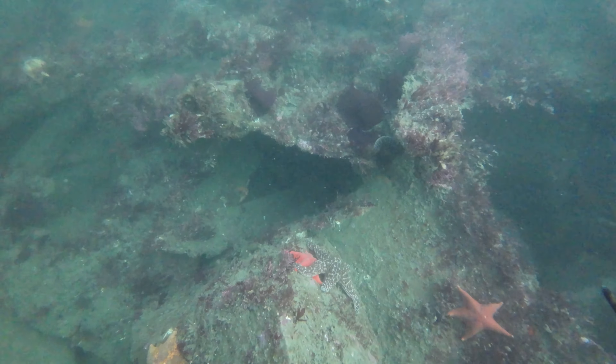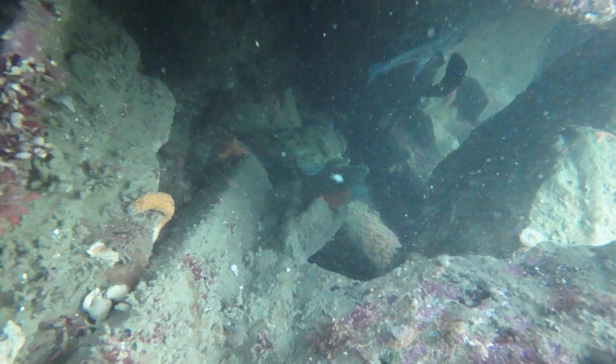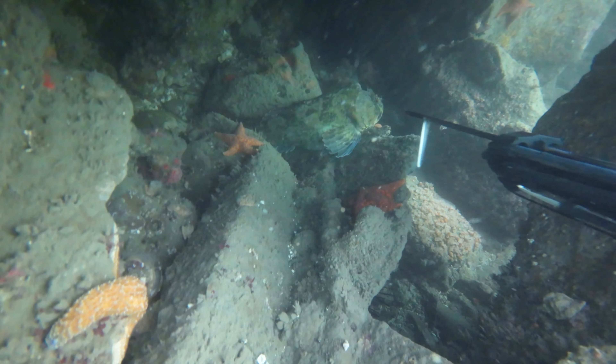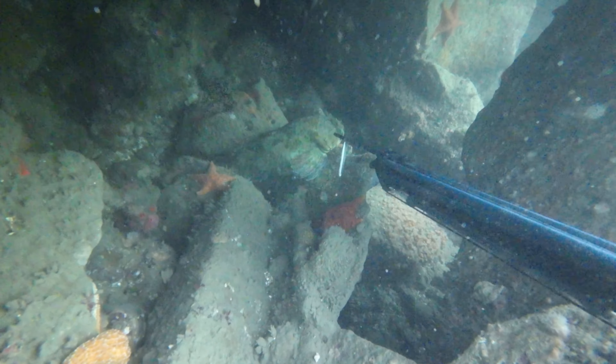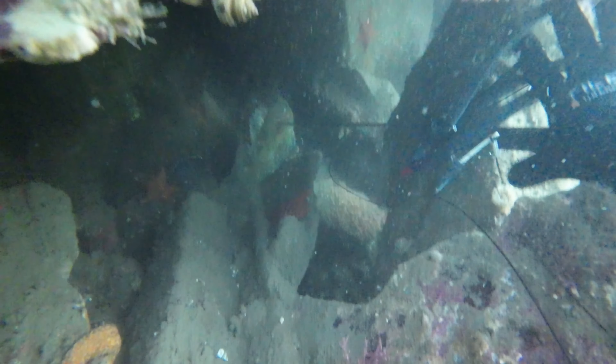Here I'm scanning the bottom, looking under these metal sheets, and I come up on a really decent cabezon. I try to get a shot off without spooking it. First shot, again my safety is on. Then I finally stick it.